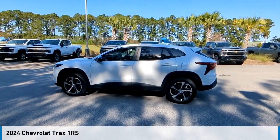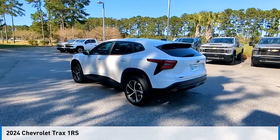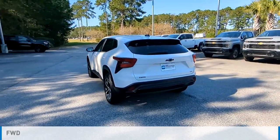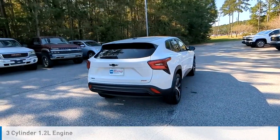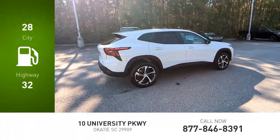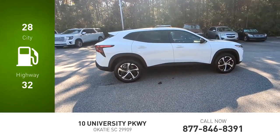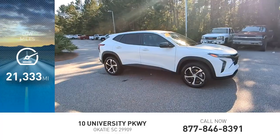We are pleased to show you the 2024 Chevrolet Trax. This vehicle is powered by a front-wheel drive, three-cylinder, 1.2-liter engine, and comes with an automatic transmission. Great fuel efficiency saves you money by requiring fewer trips to the gas station. This vehicle has less than 25,000 miles.